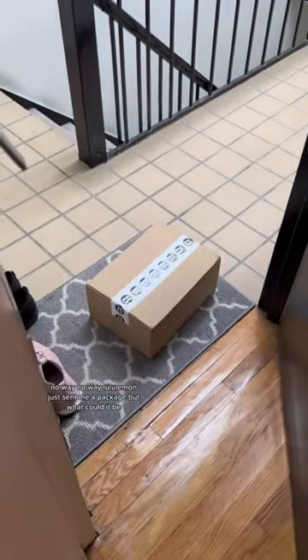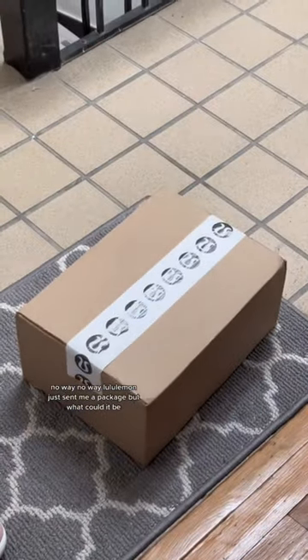No way! Lululemon just sent me a package! But what could it be?